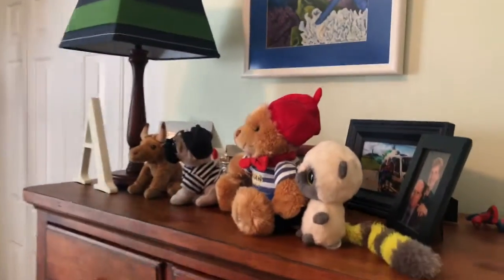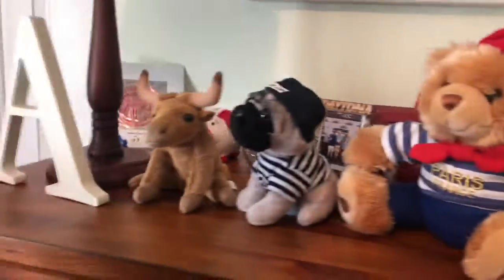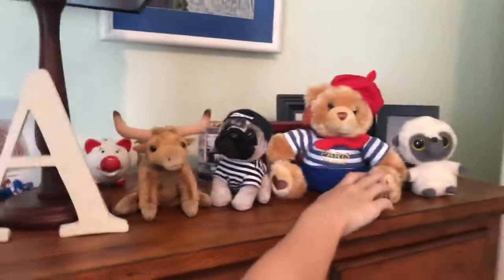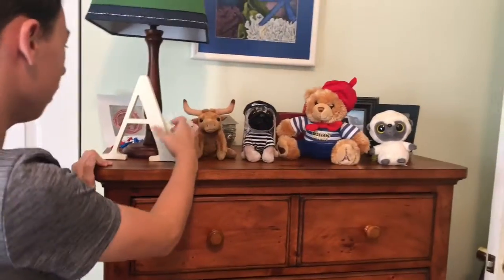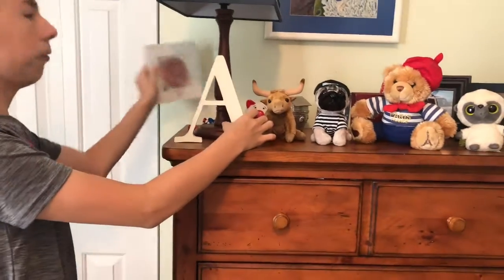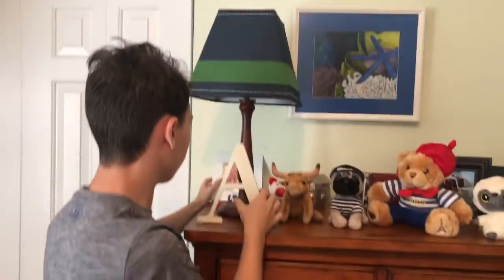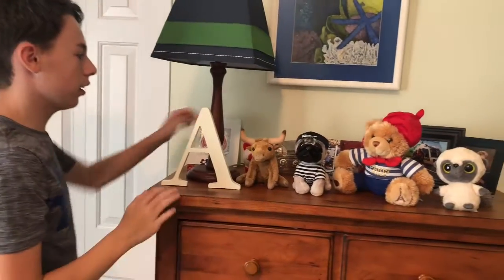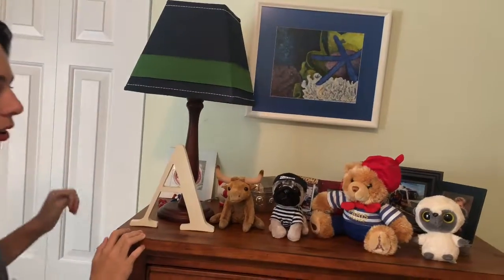Then here we have my dresser — it used to be somewhere else, but I'll show you that later. You have my plushies: you have Lemur from a video, got a pair of spare, got Doug, got Ox from the movie Ox — named for my name — and a Captain America thing.